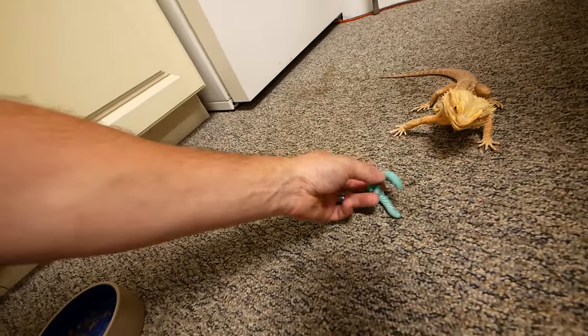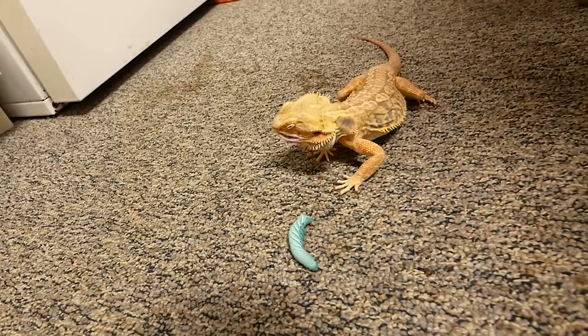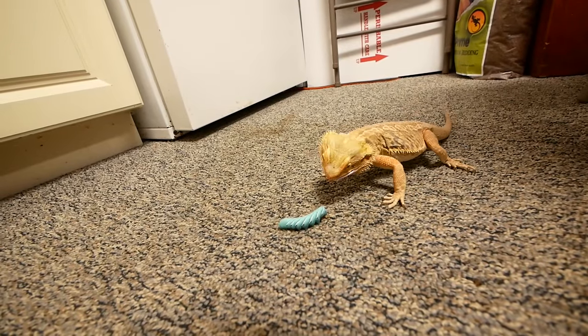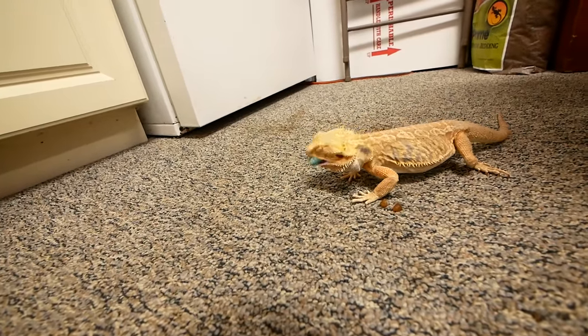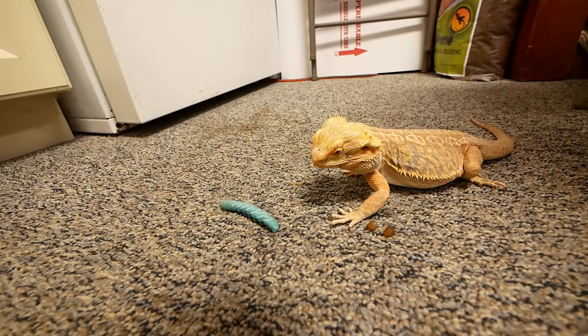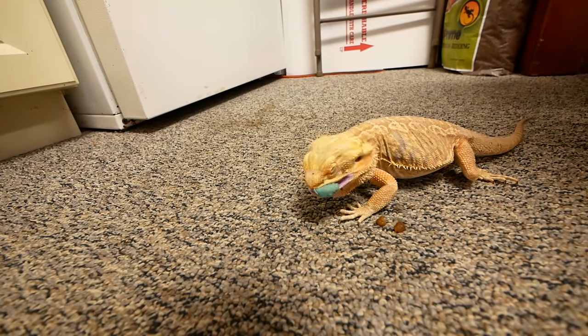I honestly just think that hornworm was too big for Karma, so that was a no-go for him. We'll have to get smaller ones. Let's see how Fetty does — maybe he'll like them. Fetty certainly loved those hornworms, and that's a huge meal for him. He had a big meal, so that is gonna be awesome.